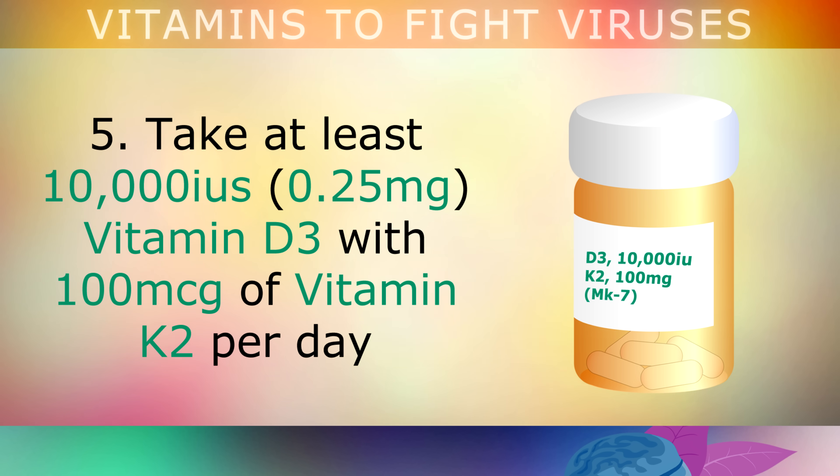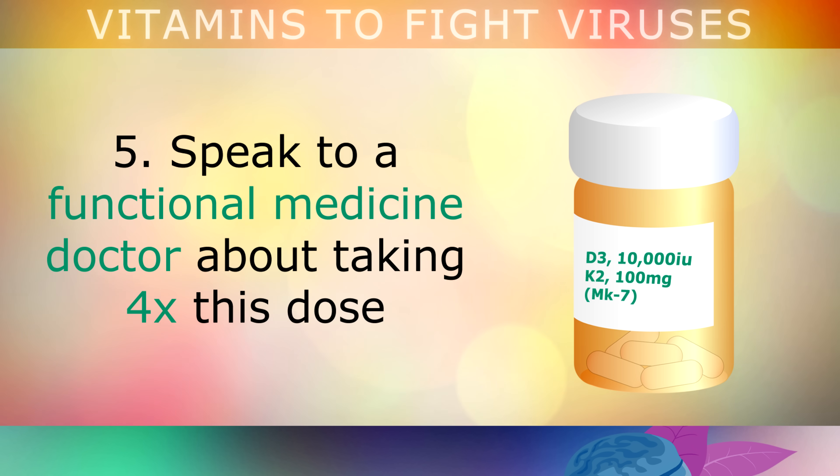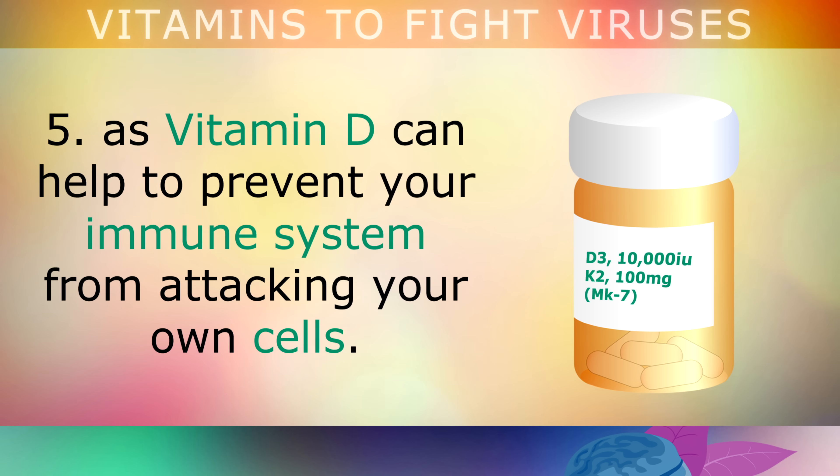Lifestyle change number 5: take at least 10,000 international units of Vitamin D3 with 100 micrograms of Vitamin K2 per day to keep your Vitamin D levels high, especially in the winter when there's a lack of sun. Speak to your functional medicine doctor about taking 4 times this dose if you have an autoimmune disease, as Vitamin D can help to prevent your immune system from attacking your own cells.